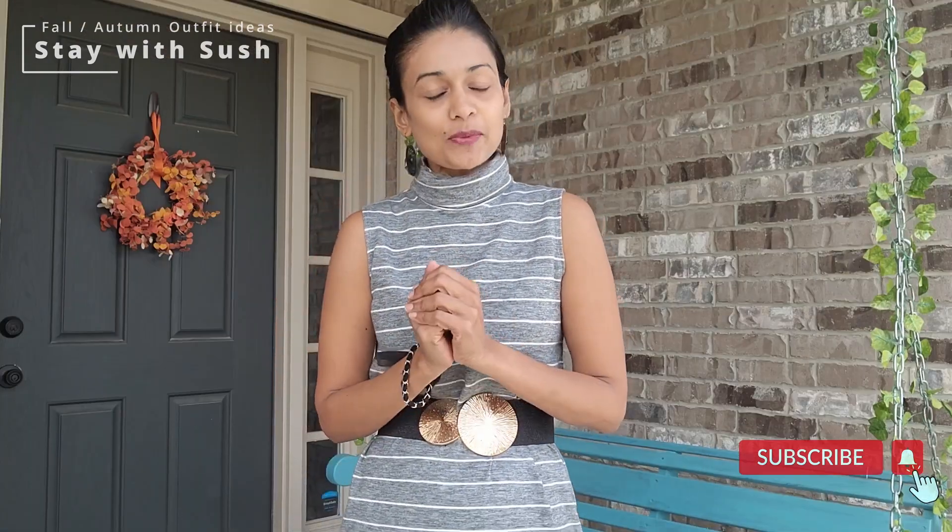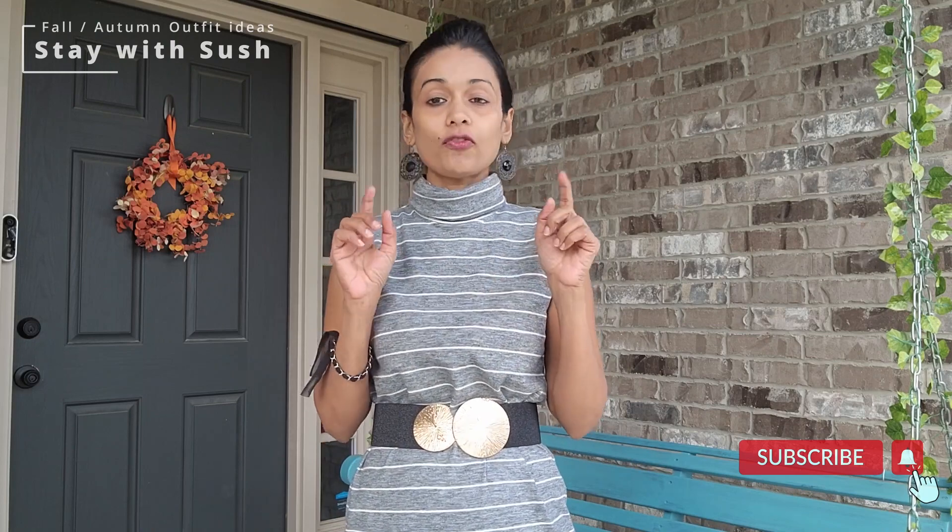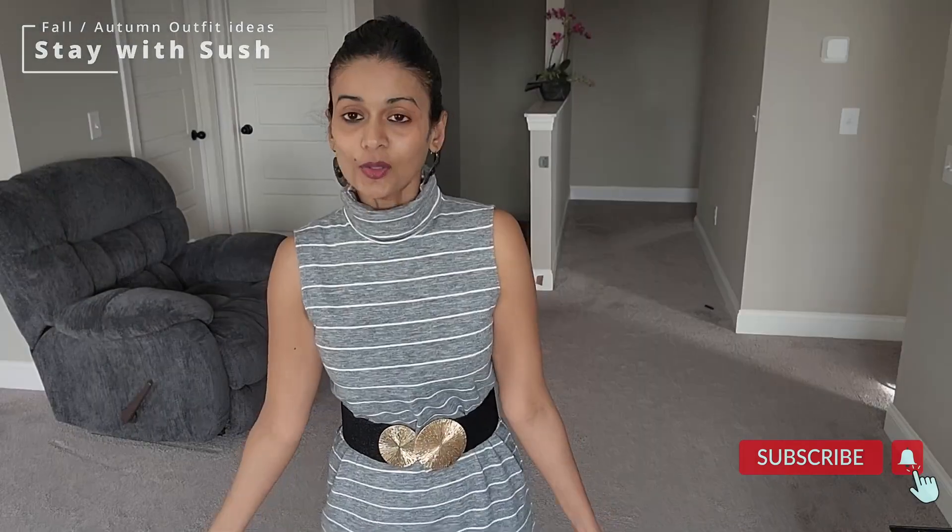Please check out the channel. If you want to see vlogs, please subscribe to my channel and click all notification options. I am going to show you a vlog in this video — a winter and fall look. Here we go.